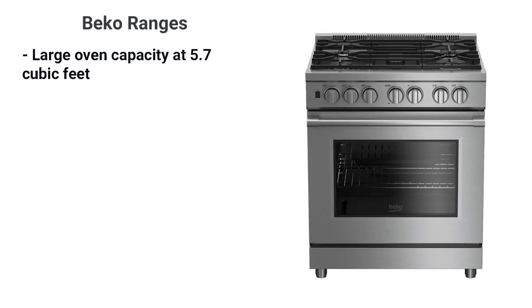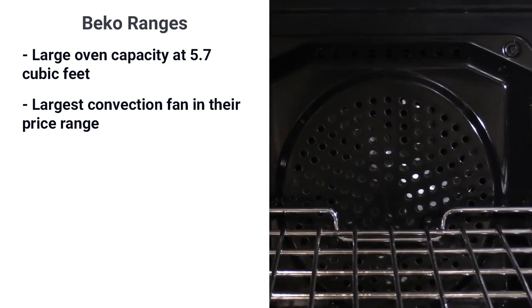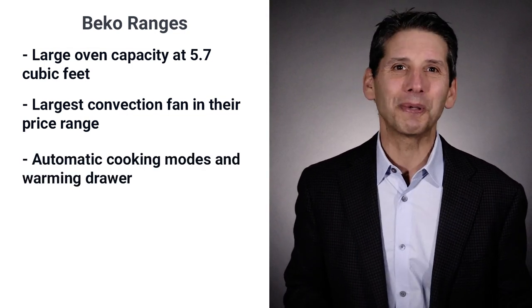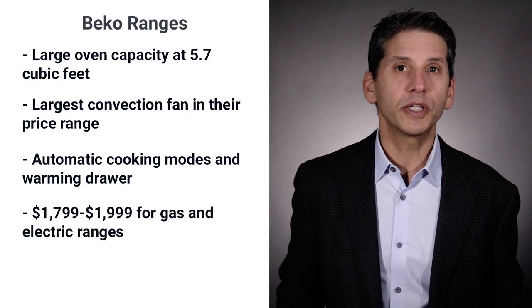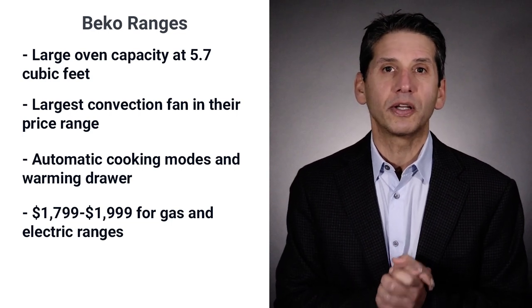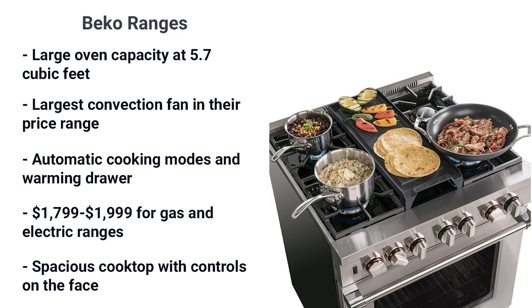Beko advertises 5.7 cubic feet as the largest oven capacity, and it is indeed one of the largest, though LG has a 6.3 cubic foot oven and KitchenAid and Jenn-Air are a bit bigger as well. They claim to cook the most evenly of all brands. The convection fan is the largest in comparison to other brands — perhaps it moves air better. There are interesting automatic cooking modes for pizza, turkey, and bread, among others. Warming drawers are a great feature, keeping food warm for up to three hours without dehydrating it. Warming drawers cost $1,200 on their own. These ranges are priced at $1,799 and $1,999 for gas or electric, less expensive than comparable ranges from LG, GE, and Samsung. The controls are on the face rather than the top, and you'll have more room for pots and pans than almost every competitive brand.